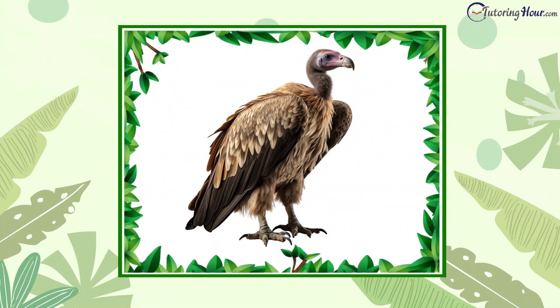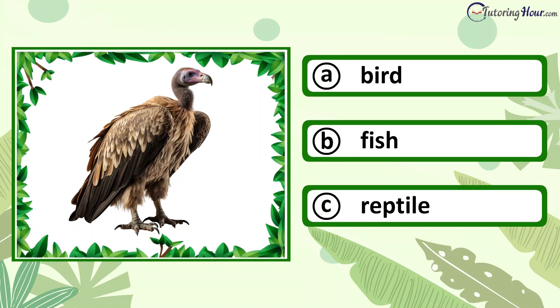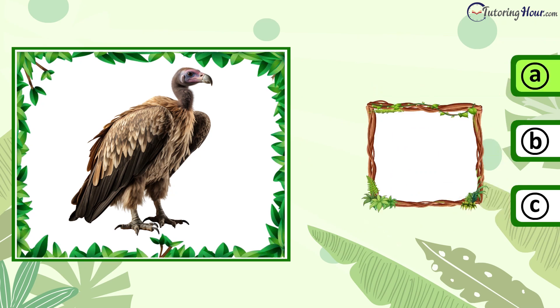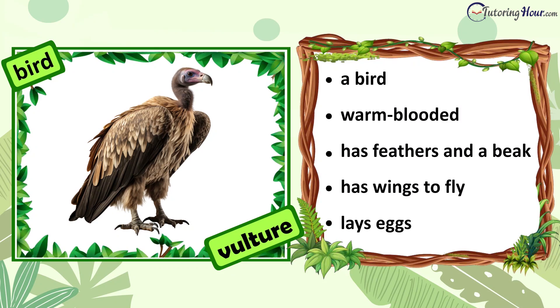Can you identify the animal in the picture? Is it a bird, fish, or reptile? The answer is bird. A vulture is a bird. It is warm-blooded. It has feathers and a beak. It has wings to fly. It lays eggs.